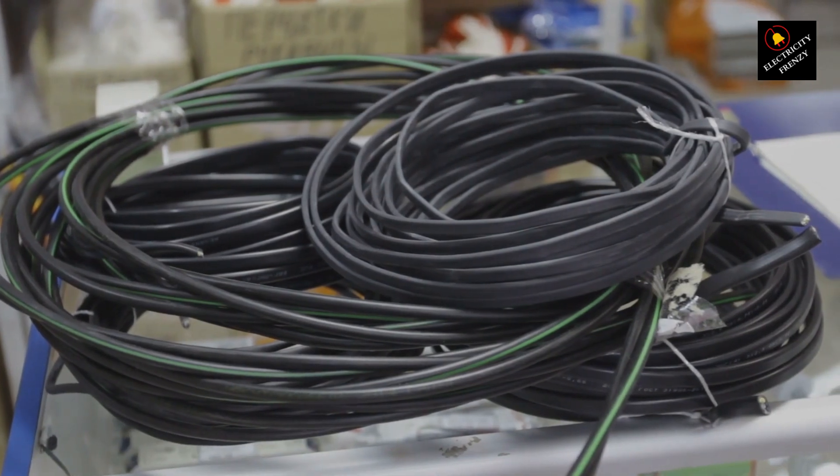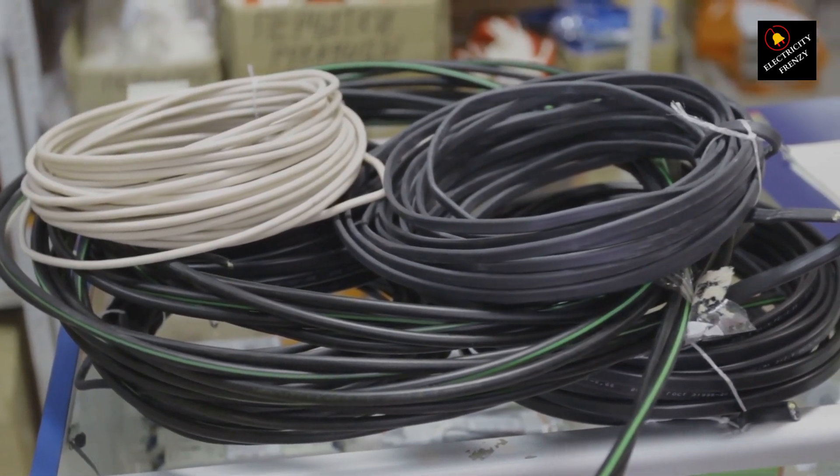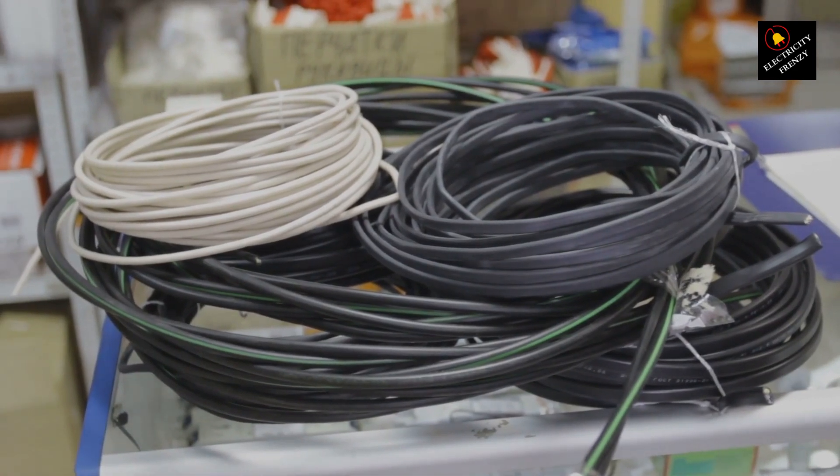2. Environmental factors. Exposure to extreme temperatures, sunlight, moisture, and other environmental elements can cause the outer insulation of the cord to deteriorate, making it more susceptible to damage.